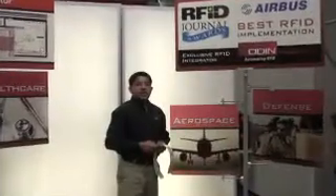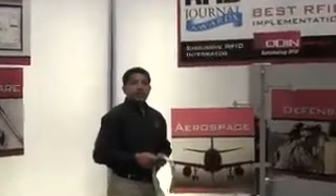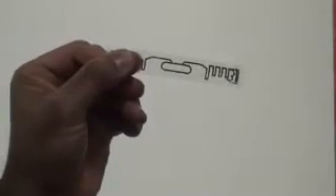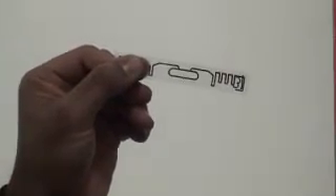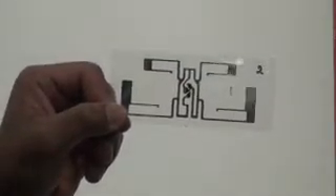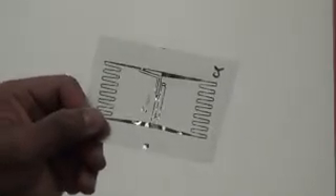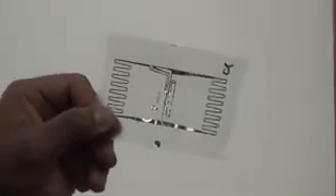Let me introduce some of the baggage tags and inlays we investigated in this benchmark: UPM Rafatec Short Dipole, IER FF95, Alien Squiggle or 9640, Avery Denison 8833, and SmartTrack L155.